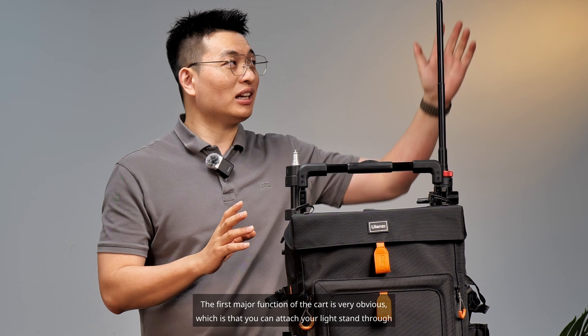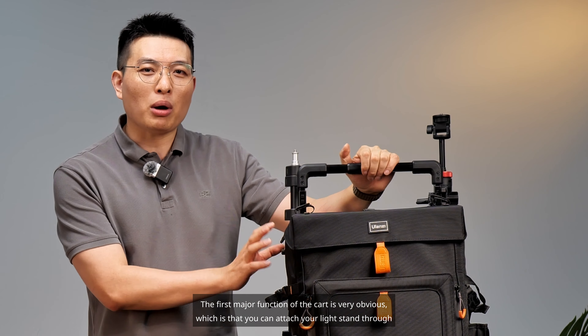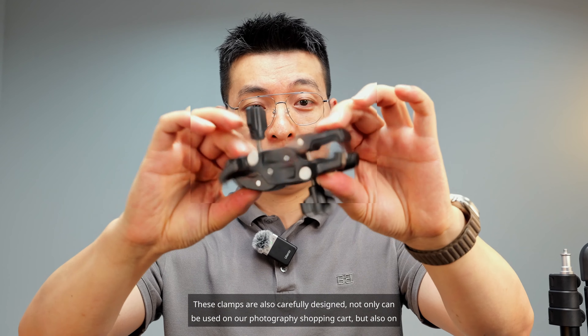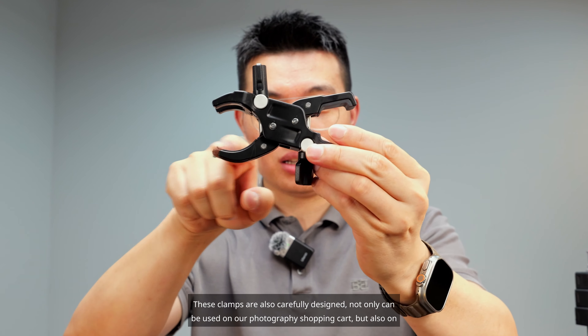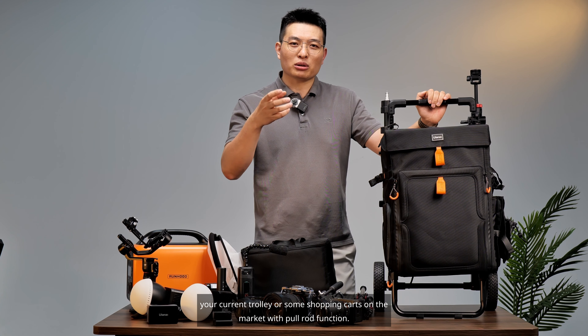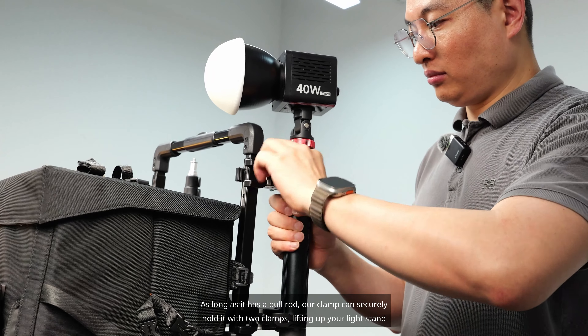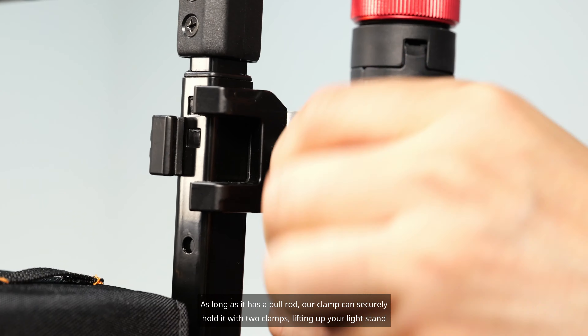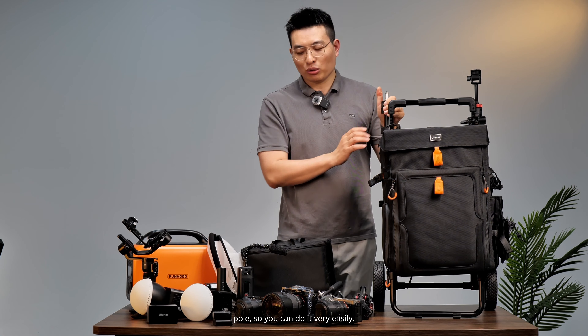The first major function of the cart is that you can attach your light stand through two strong clamps. These clamps are carefully designed — not only can they be used on our photography shopping cart, but also on your current trolley or shopping carts on the market with a pull rod. As long as it has a pull rod, our clamp can securely hold it, lifting up your light stand so you can do it very easily.